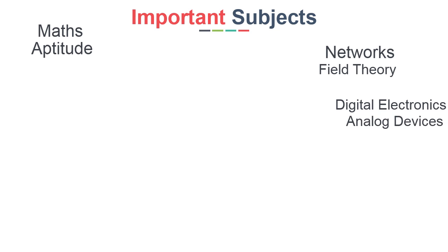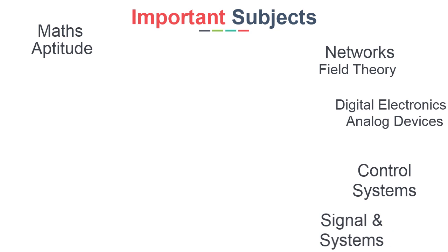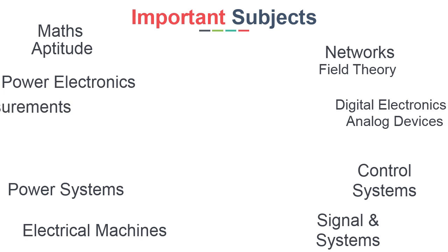You have to study these subjects very thoroughly, in the following sequence: Maths, Aptitude, Networks, Electromagnetic Field Theory, Digital Electronics, Analog Devices, Control Systems, Signals and Systems, Electrical Machines, Power Systems, Power Electronics, and Electrical Measurements. Follow this sequence to make your understanding perfect.